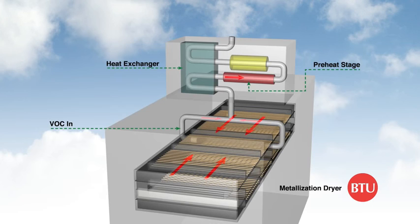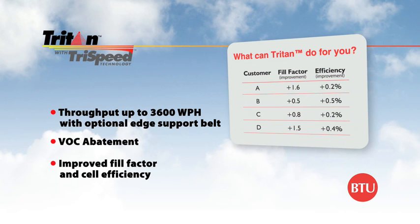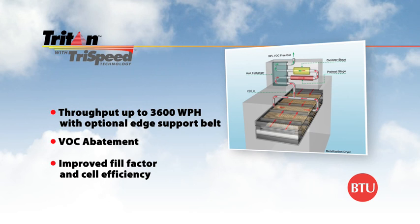Triton's process-enabling features and green technology save money and reduce environmental impact. In trials, Triton has consistently shown an improvement in fill factor, resulting in increased efficiency. This, combined with Triton's low cost of ownership, gives customers the lowest cost per watt. Ask us how much we can improve your firing process.